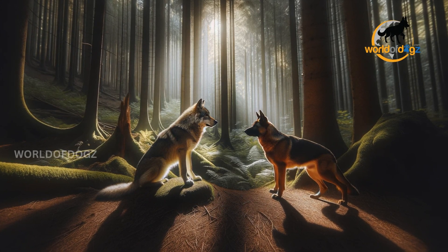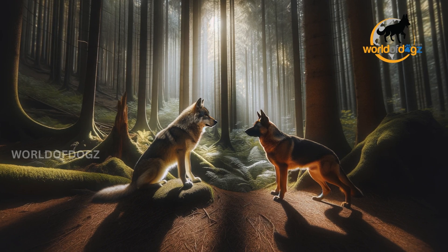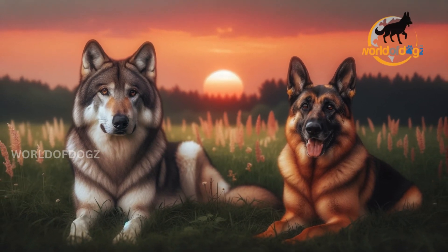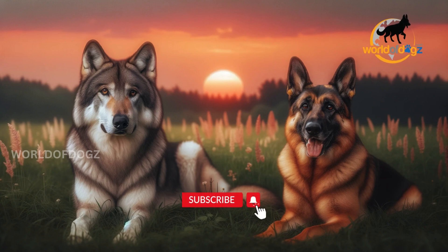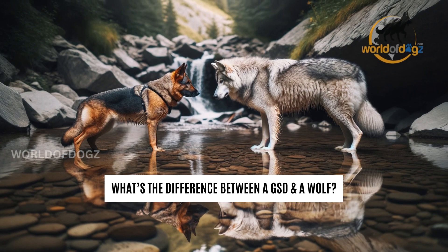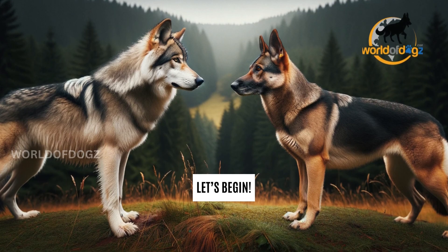If a German Shepherd made friends with a wolf and you saw them standing together as though conversing, you would think they were dogs of the same breed. But that's only true when you focus on particular physical features like the long muzzle and erect ears. So you ask, what's the difference between a German Shepherd and a wolf? Let's dive into a host of differences in this video.